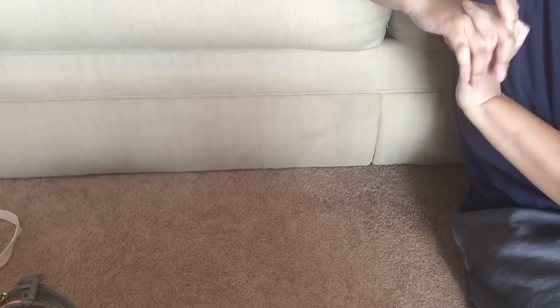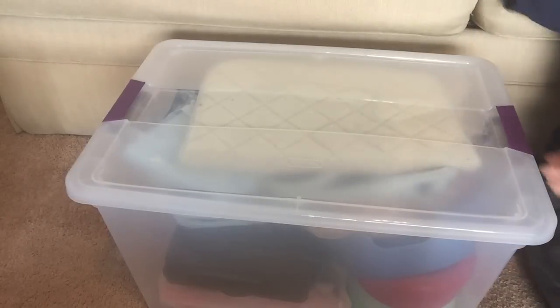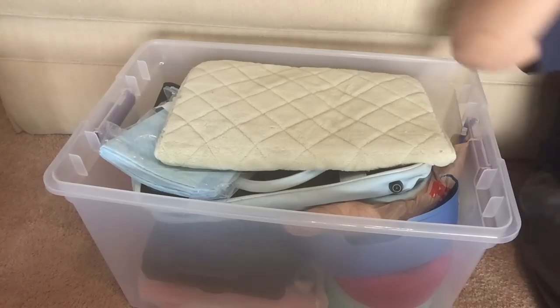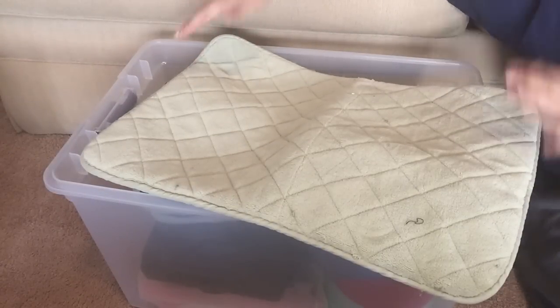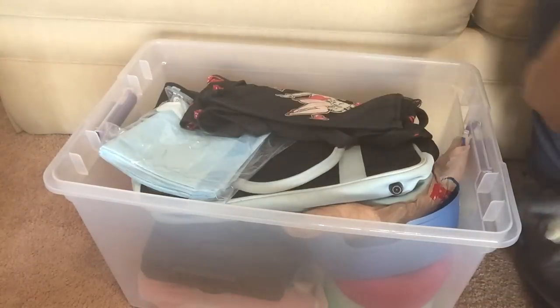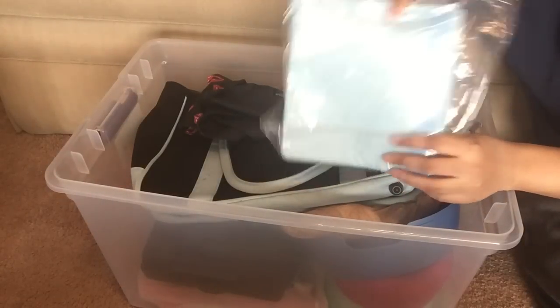Now I'm going to show the general supplies I take for both flights and road trips, which I keep in Coco's travel box - just a storage bin from Target. First is her grooming mat - we're often in hotel bathrooms grooming her, and it has a non-slip backing so she won't slide around. I also always, always travel with puppy pads for the airport, airplane, and wherever you're staying.